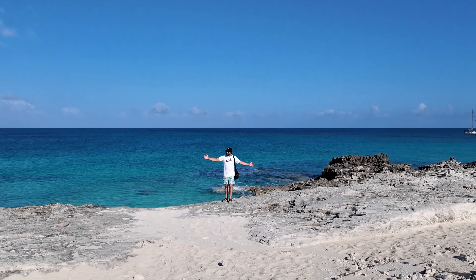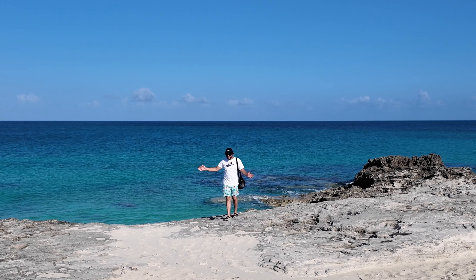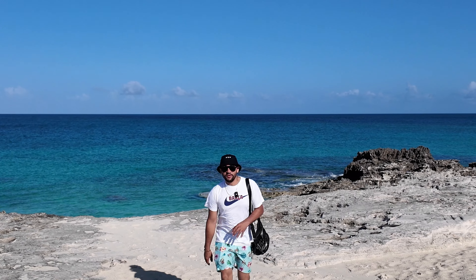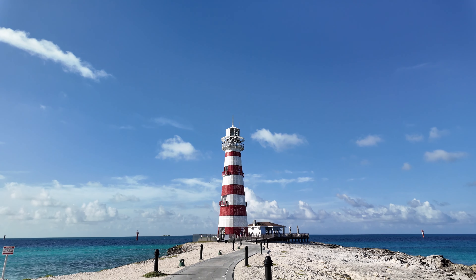Look at this — right in front of the lighthouse you can see the ocean. Everything is very nice, the water is very pretty. It's early in the morning, the sun is just starting to kick in, but this is looking very beautiful. We've only been on this island a few minutes and I feel like I'm in another galaxy — it's so beautiful, the weather is perfect. At the lighthouse they have a bar as well, which is probably where everybody's going to be.